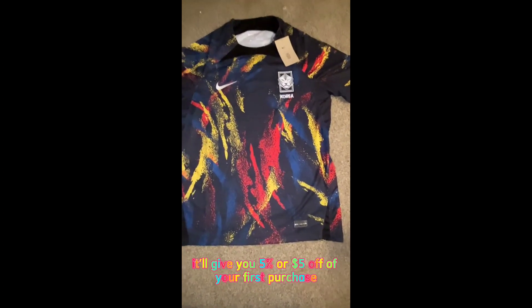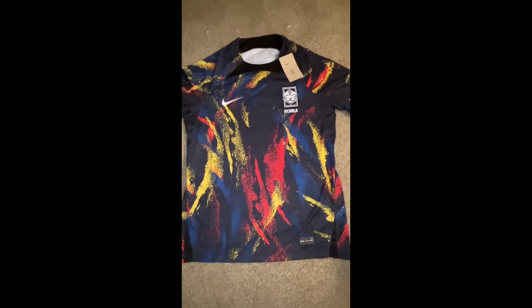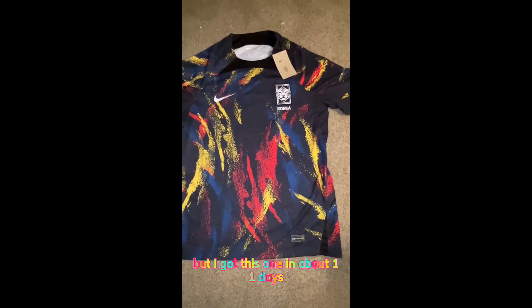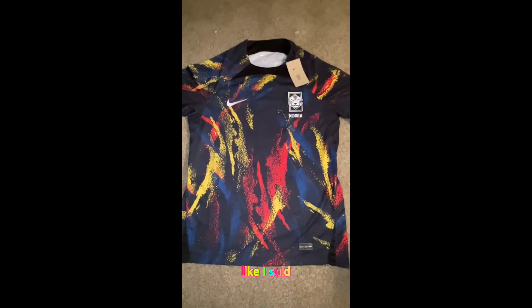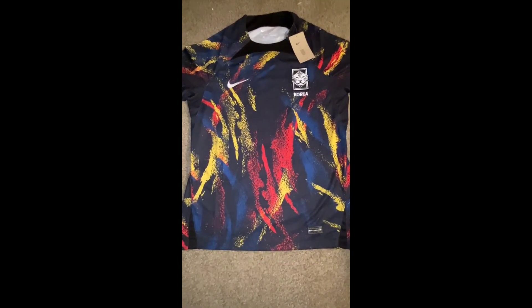It'll give you 5% or $5 off of your first purchase. The cool thing about this site is it does offer free shipping and they actually got here pretty fast. It sometimes says 25 days, but I got this one in about 11 days and it was even during the holidays, so it's actually pretty fast and I was happy with the shipping. Please take advantage of that offer — the link is below and it's $5 off your first purchase.